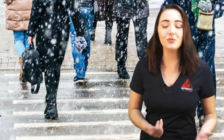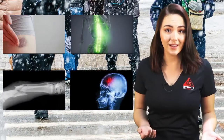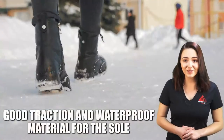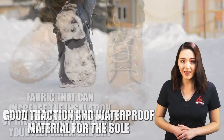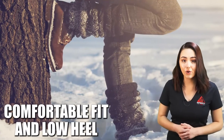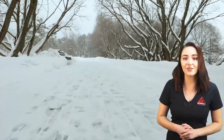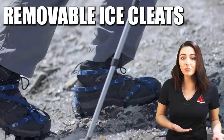Slipping, tripping, or falling could result in bruises, broken bones, back injuries, or head injuries. One of the biggest things that people can do to prevent slips, trips, and falls in winter conditions is to wear proper footwear. Suitable winter footwear should have good traction and waterproof material for the sole, fabric that can increase the insulation of the shoe or boot to keep your feet warm and dry, a comfortable fit, and a low heel. In addition to shoes and boots, you may also want to consider some winter footwear accessories, such as overshoes with good tread or removable ice cleats.